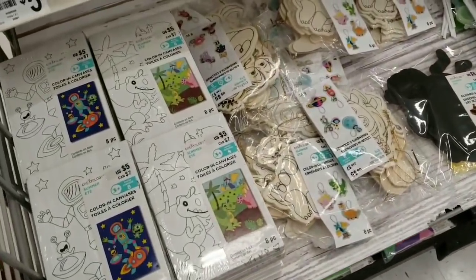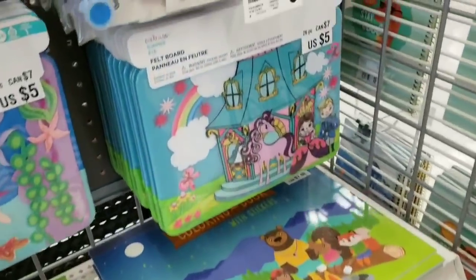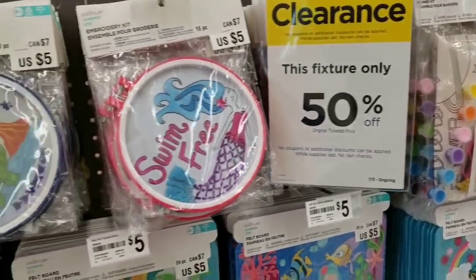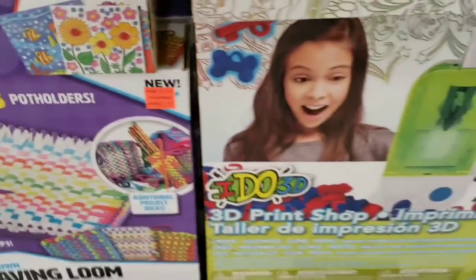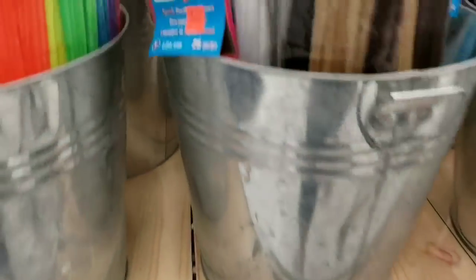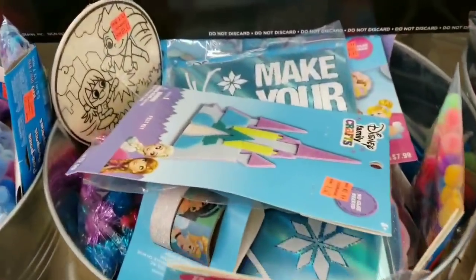On days where you don't want to go outside because it's too muggy, humid, or raining, these would be great arts and crafts options. Some more kids' crafts here — 60% off — pipe cleaners, super fun activities back here.